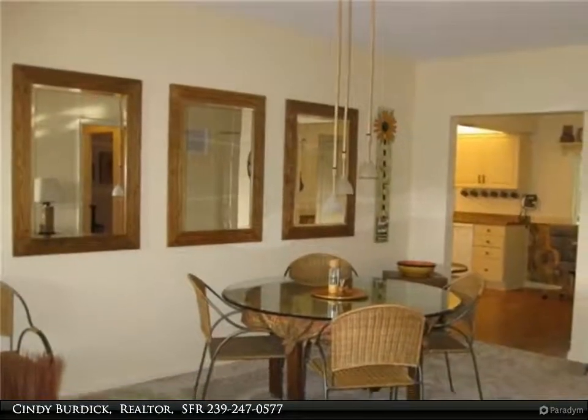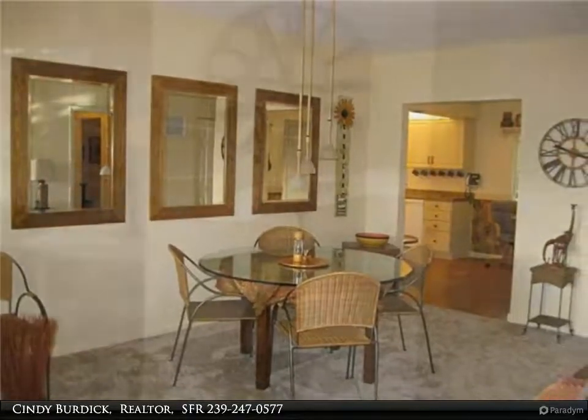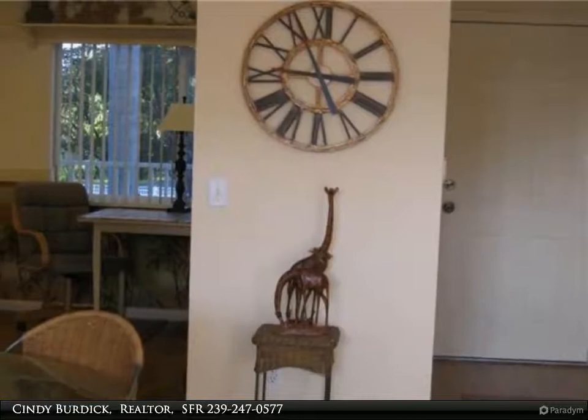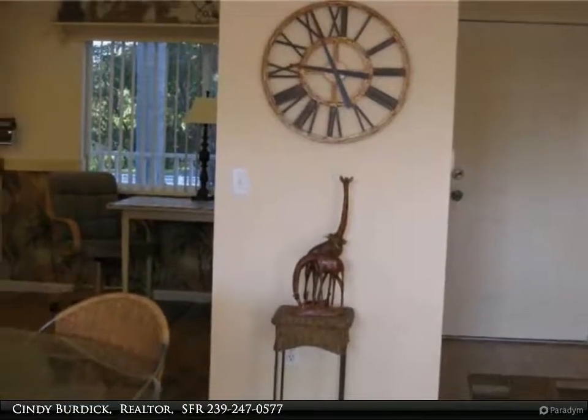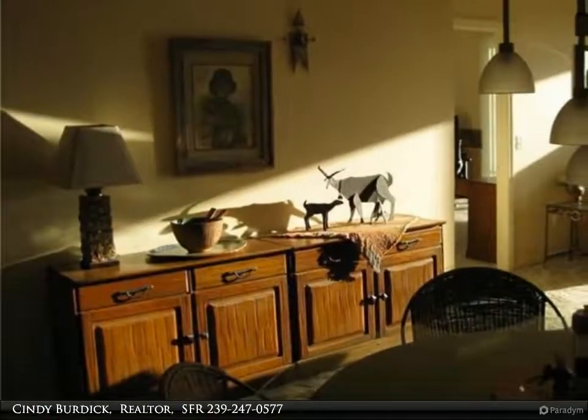Brand new neutral carpet and an African motif of decorator quality. The furniture, which is mid-century, is a perfect complement. A 50-inch Samsung TV with soundbar is included. The air conditioner has a brand new coil and condenser, and the water heater is newer as well.